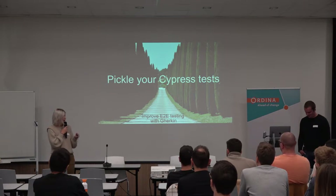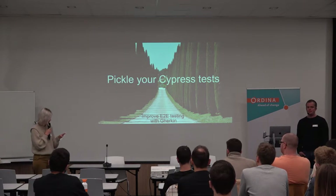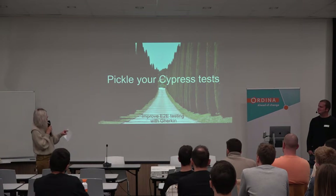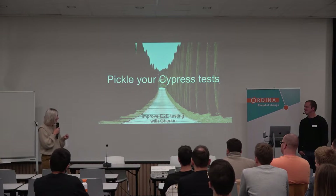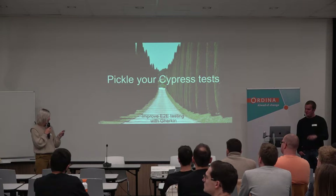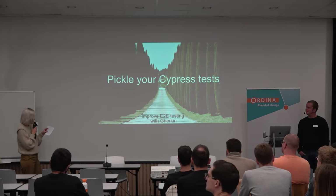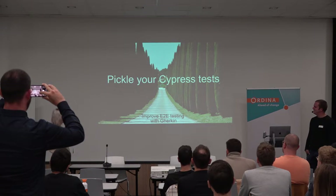Maarten is one of our senior frontend developers at Bolt. He's passionate about the underwater world, and of course about the ins and outs of Angular. But you can ask him also everything about other frontend frameworks. So Maarten, take us with you to the Cypress forest and show us the secrets of Gherkin.